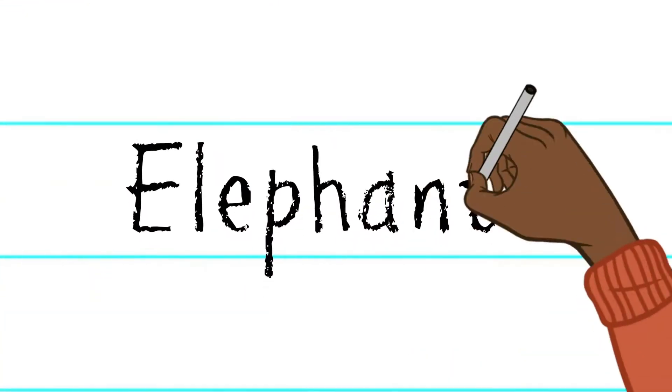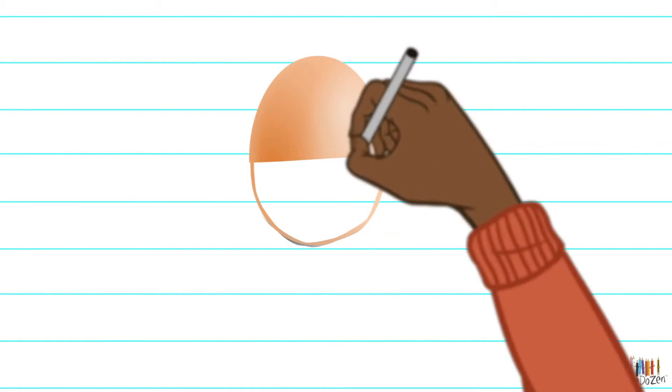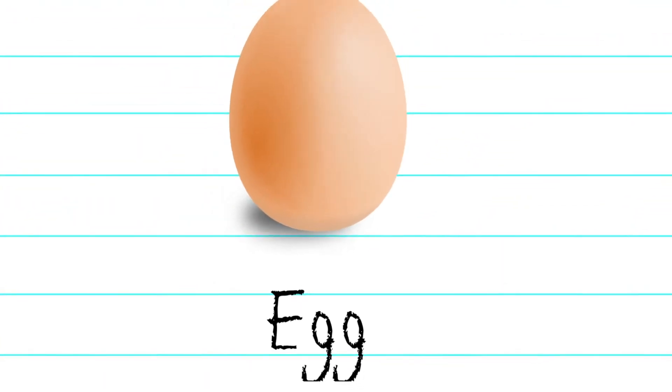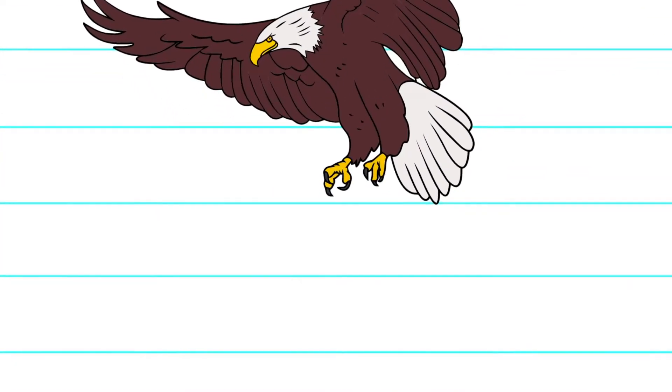Like E for elephant. Or E for egg. What about E for eagle?